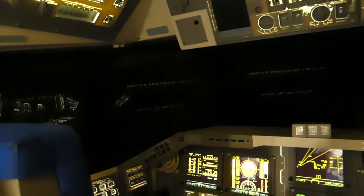Look at all this — they even got controls on the ceiling. Pretty crazy, isn't it? They left one of the astronauts here.